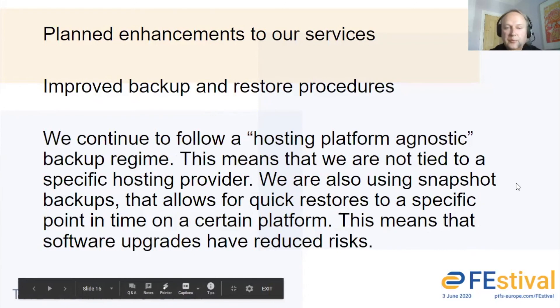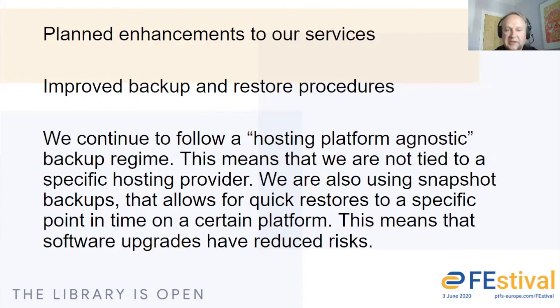Our backup system, as part of the product, includes a backup regime. It follows what we call a hosting platform agnostic regime, which means we can switch hosting provider if needed — so if we do hit a problem, we can quickly move. We're also starting to use other backup mechanisms so we can quickly restore your systems to a point in time. Before upgrades, we have a quick and efficient rollback method, which reduces risks with any upgrade we provide.